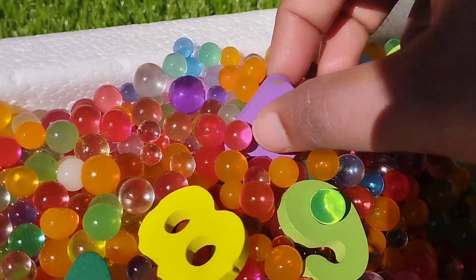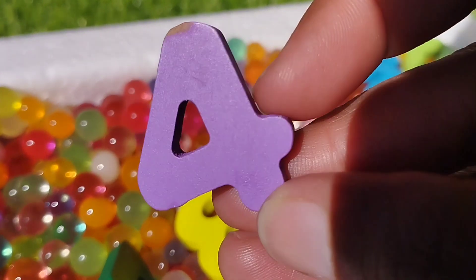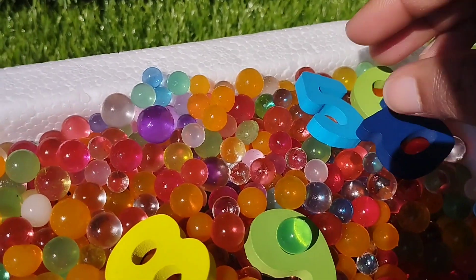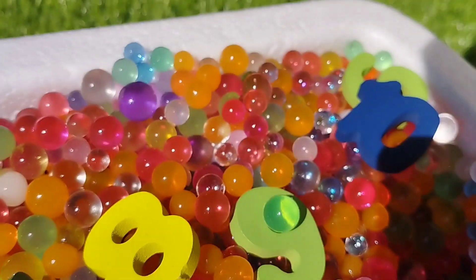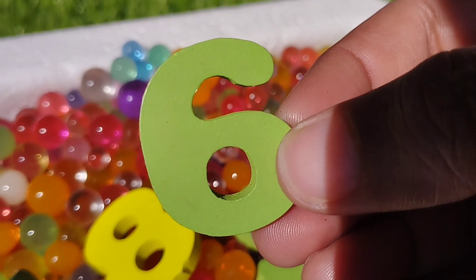The next number is number three. This is number three. The next number is four. Number four. The next number is number five.